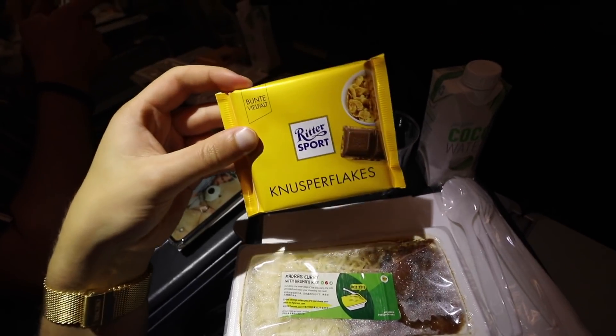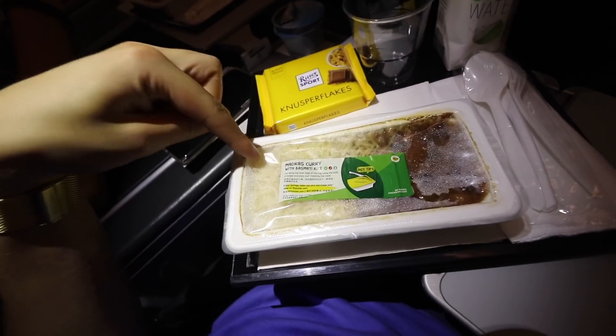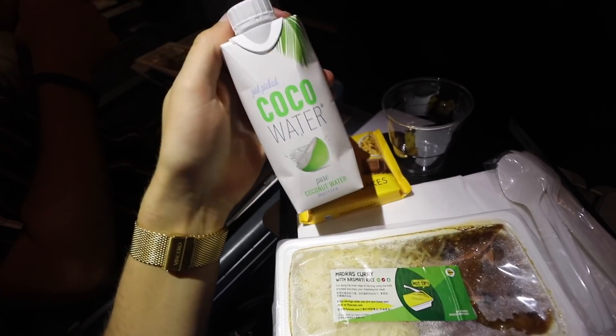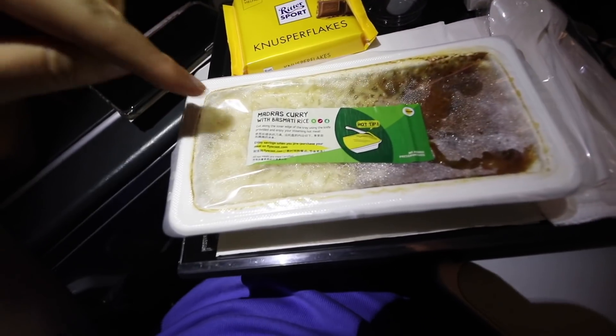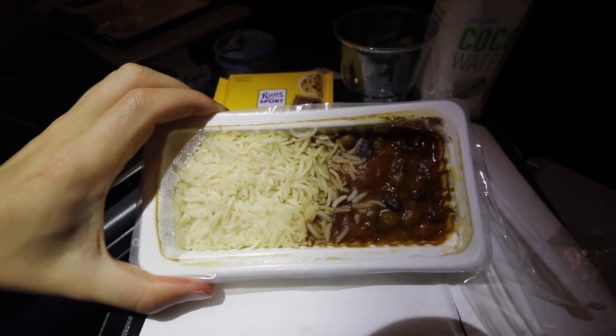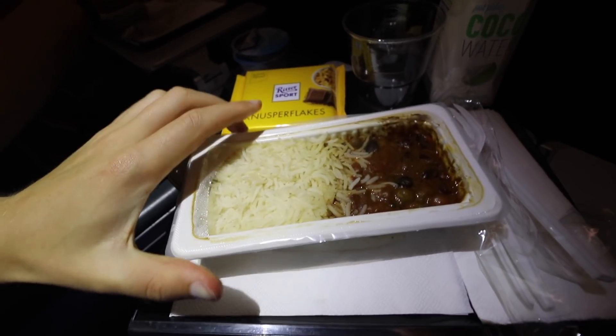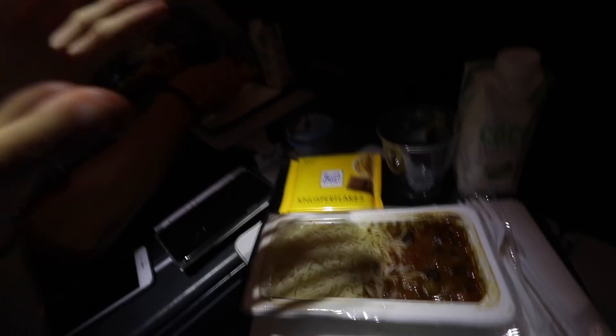The meal service has started and technically ended since they served it all on one tray. We have chocolate for dessert and here's the main course. I ordered coconut water to drink along with the food. Let me unbox this — it looks decent, smells decent, so let's dig in because we are both starving.